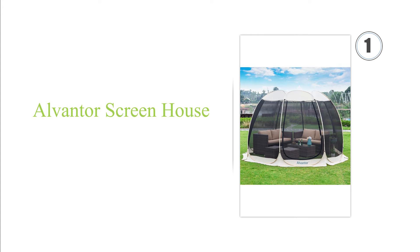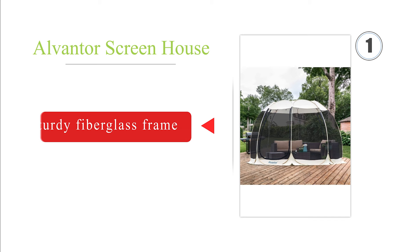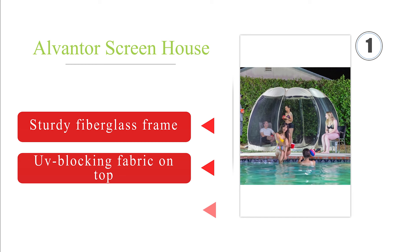Taking the top spot on our list. Available in three sizes, the Elvanta Screen House is a versatile option that can keep as many as 15 people comfortably away from those biting nuisances. It features two large zippered entry doors and doesn't block the view of your surroundings. It features a sturdy fiberglass frame, a UV-blocking fabric on top, and it includes a bag for carrying.